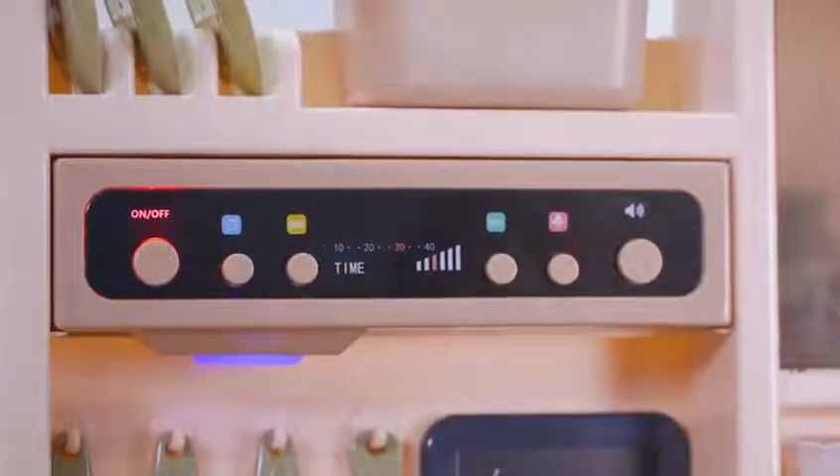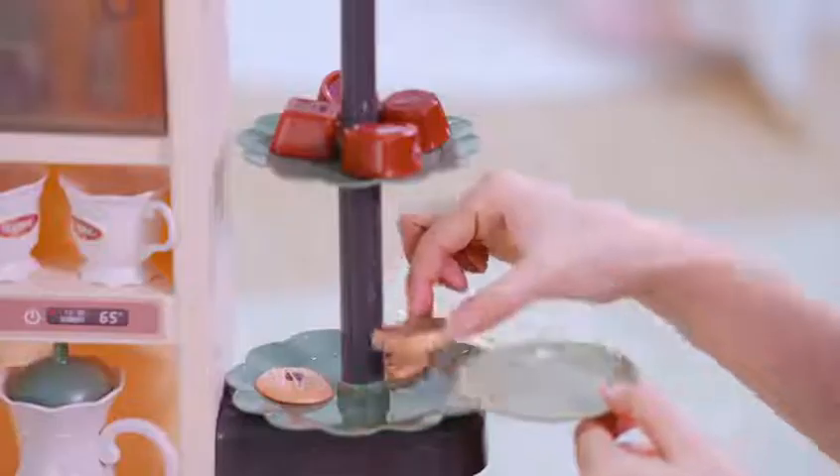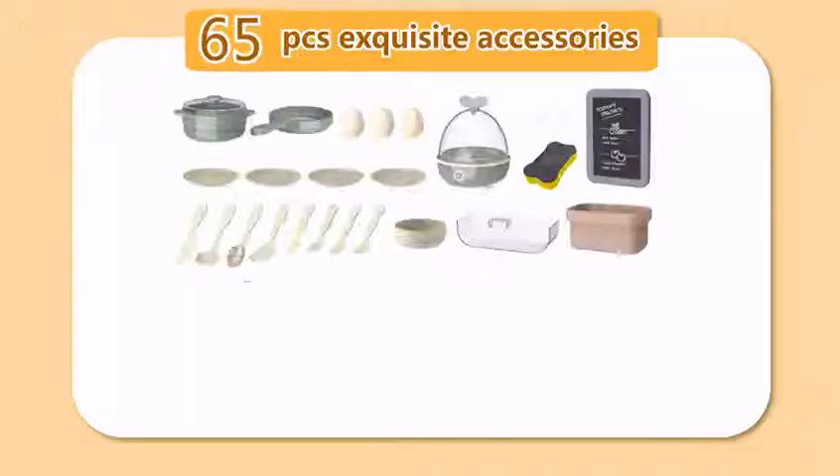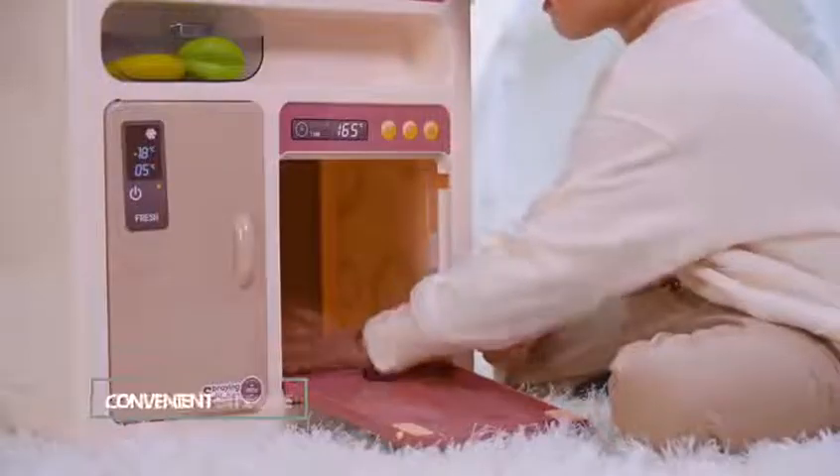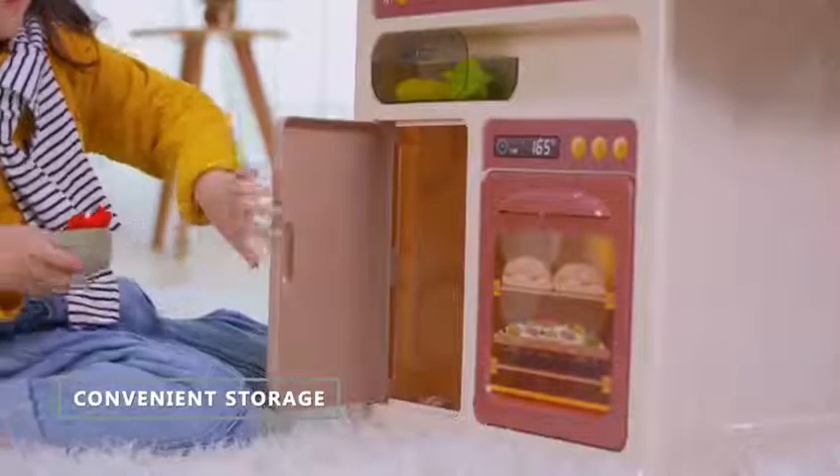Let's enjoy the delicious afternoon tea and listen to interesting stories. Including 65 pieces of exquisite accessories, a multi-function oven, and a large refrigerator design that can be conveniently stored.